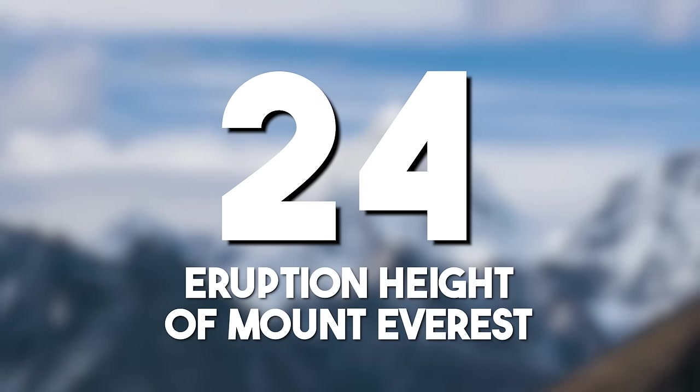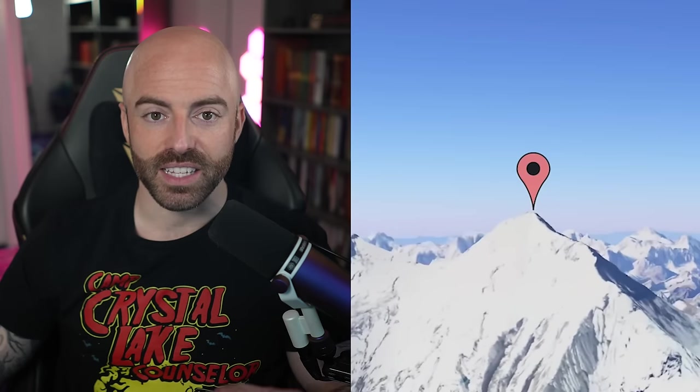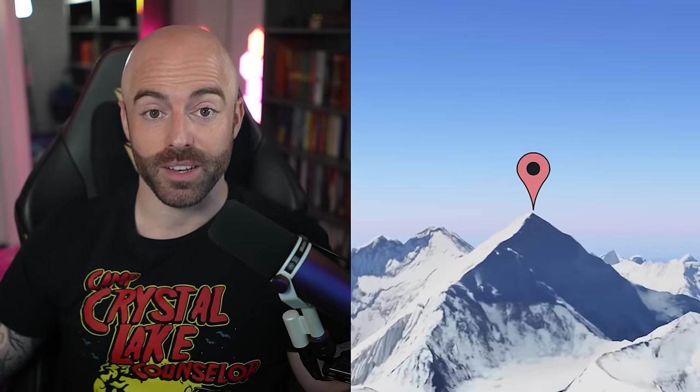The eruption height of Mount Everest: Mount Everest's volcanic history, marked by eruptions millions of years ago, provides geological insights into the processes shaping the Himalayan region. Its colossal height of over 8,849 meters, or over 29,000 feet into the sky, contributes to its mystique.